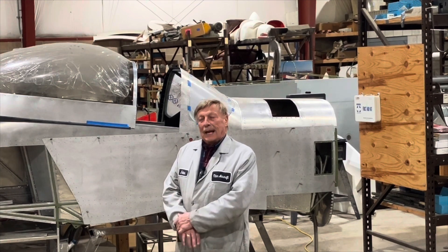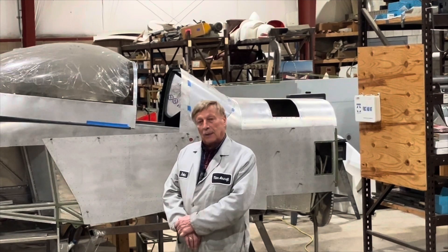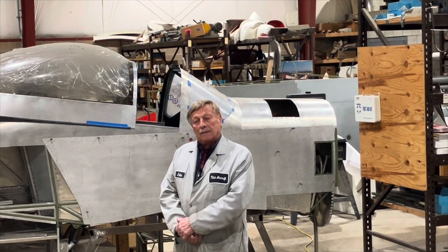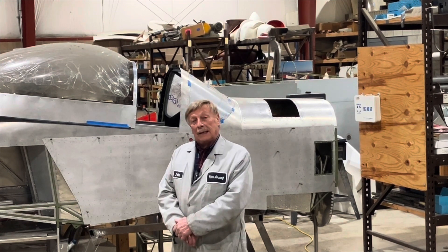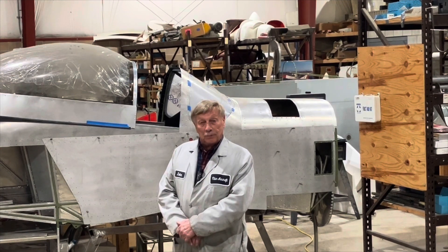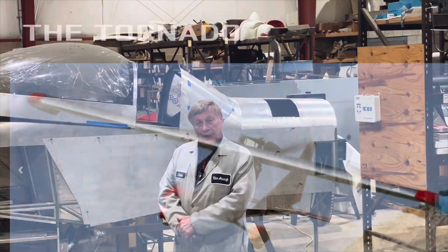What happened with the Hawk is that over the next three years, with selling that many airplanes, it kind of got Chuck back on his feet. He was able to take over the manufacturing himself. At that point, I wanted to do my own aircraft, and that's how we got involved with the Tornado.